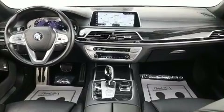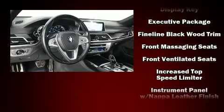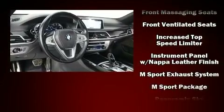Enjoy your favorite music via the stereo system, which includes a CD player with MP3 capability, a 20 gigabyte hard drive, and 16 speakers yielding a symphony-like audio experience.